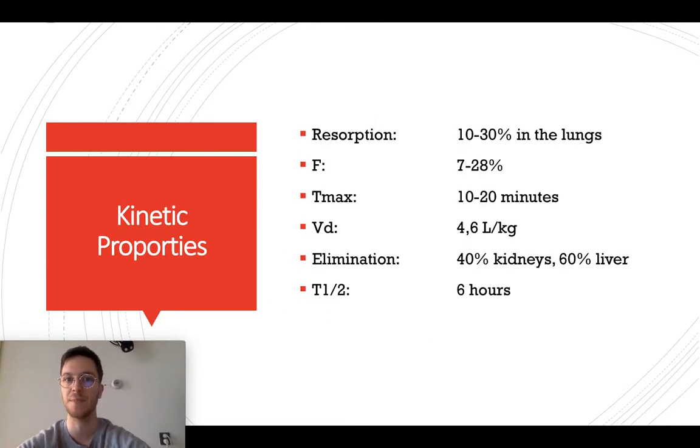My last slide: kinetic properties. Resorption is 10–30% in the lungs. First pass is 7–28% in the lungs, so it isn't that efficient. T-max is within 10–20 minutes. Elimination is 40% by kidneys and 60% by liver, and it takes your body 6 hours to decrease the maximum level of this medicine in your blood.